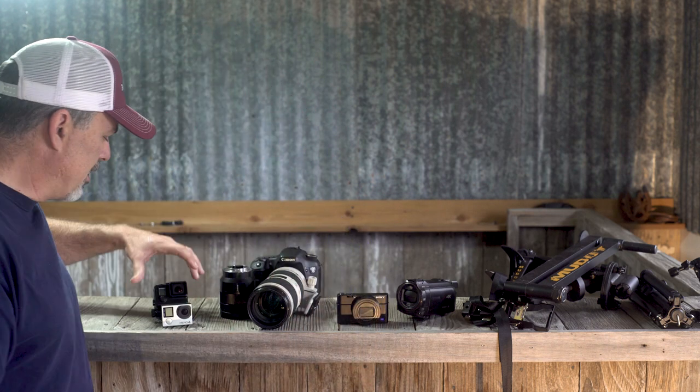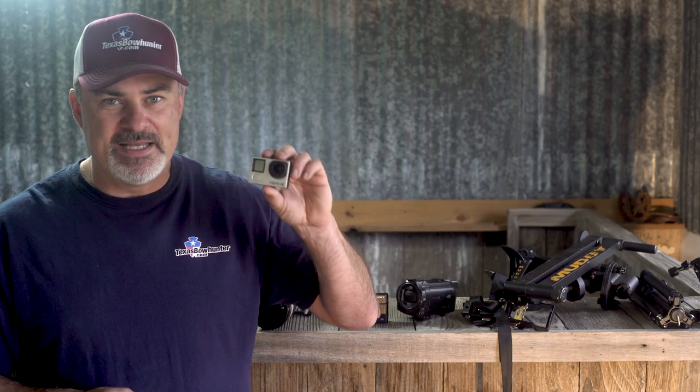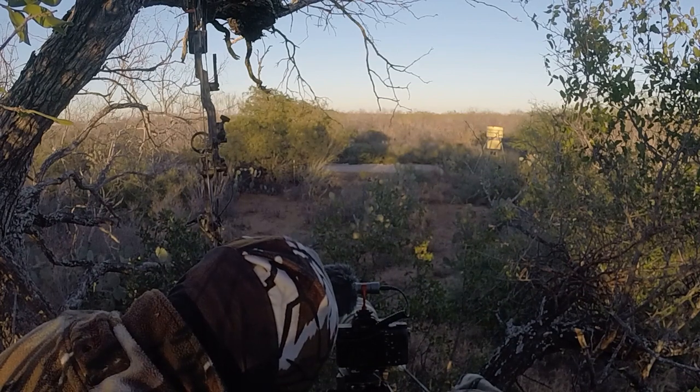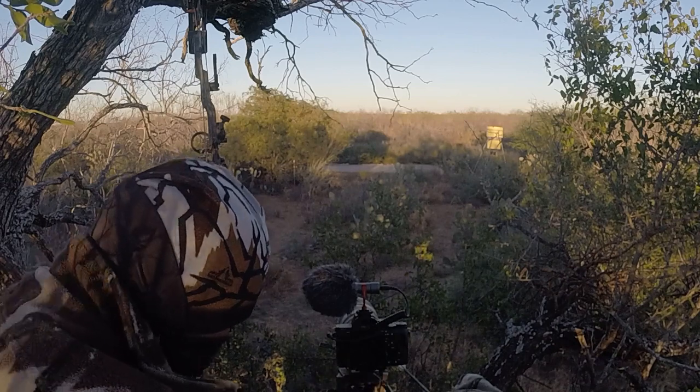One of the questions I get asked a lot is with regard to action cameras like a GoPro. I really like using the GoPro but I recommend you use it as a secondary camera and typically don't recommend it as a primary camera. It does have limitations — one being low-light capability. They've got a small sensor and just won't work as well in low-light situations. The other biggest drawback is the inability to zoom. Action cameras are designed to get a wide field of view, and when you're in a hunting situation, animals at 20, 30 yards or farther are just going to be tiny and you won't get the detail most people are looking for.